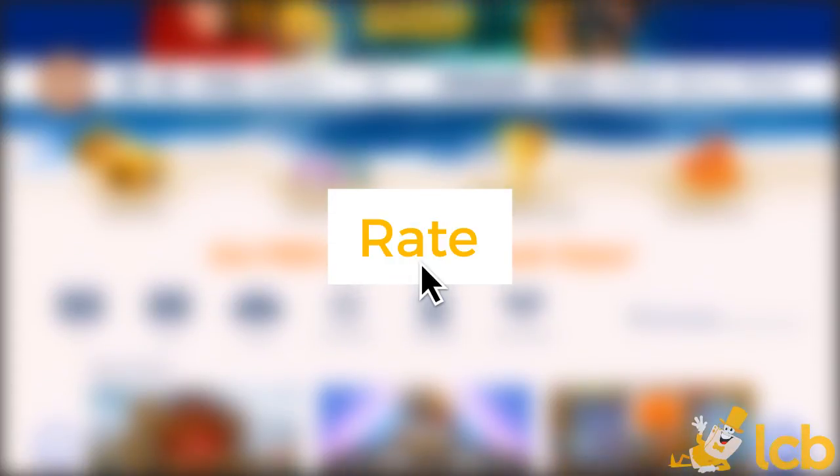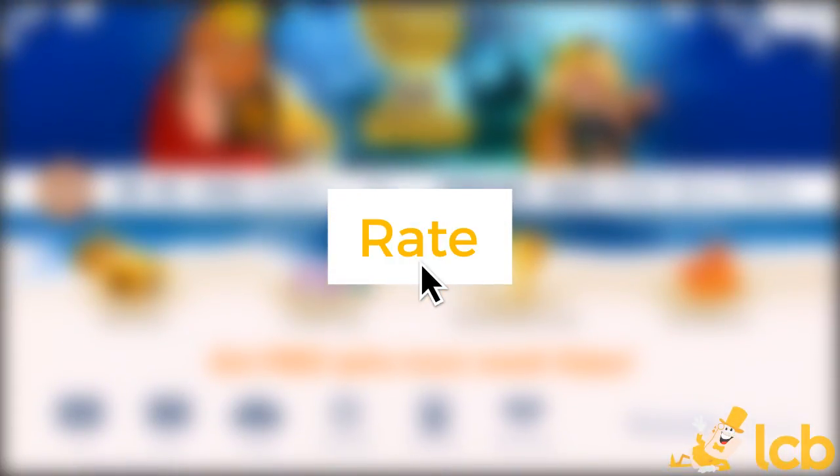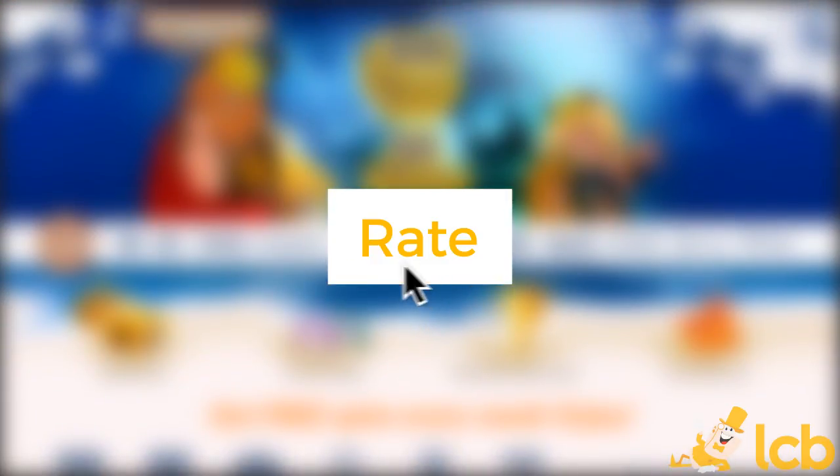Be sure to follow up with our full Kanung Casino review for more advantages and disadvantages, and see what your fellow players have remarked in the comments below.